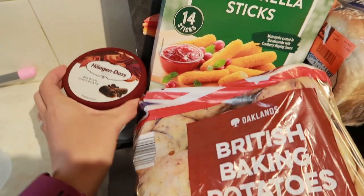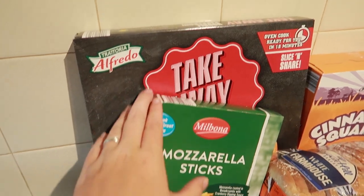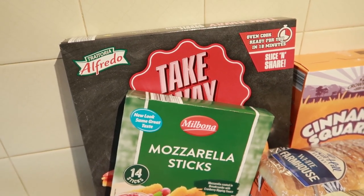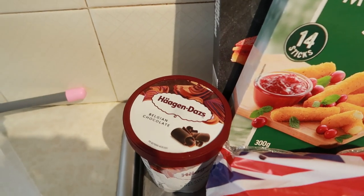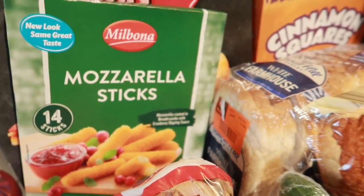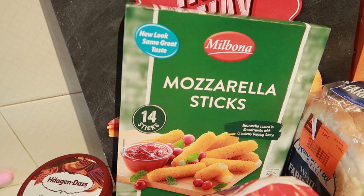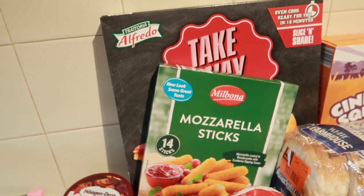Tonight me and Dan want a takeaway but it's too expensive so we've gone for the fake away instead. We've got a double pepper pizza — that was £1.89. We've got the Haagen-Dazs Belgian chocolate ice cream for £2.99, and then we've got the mozzarella sticks which were £2.79 — pretty pricey but we're sorted. So we're going to have a good night tonight.